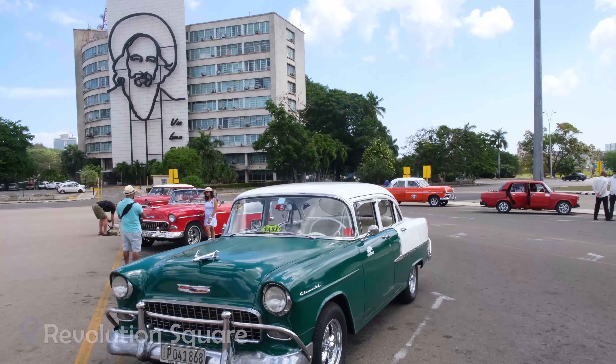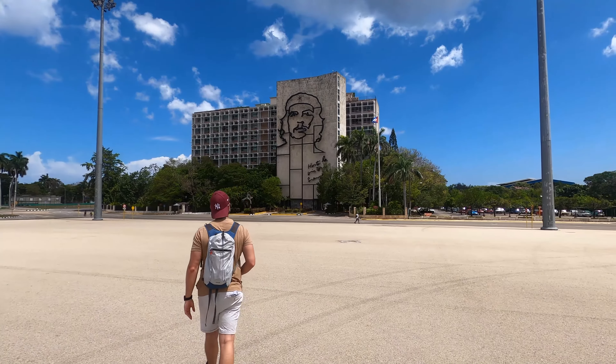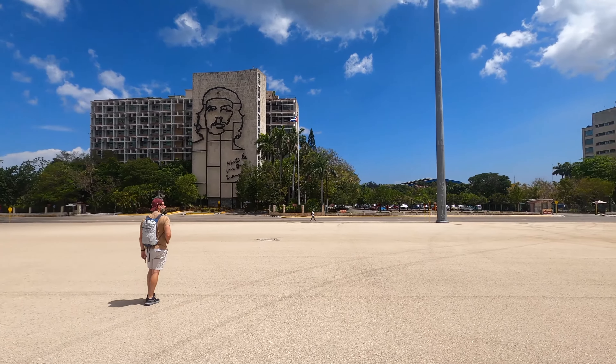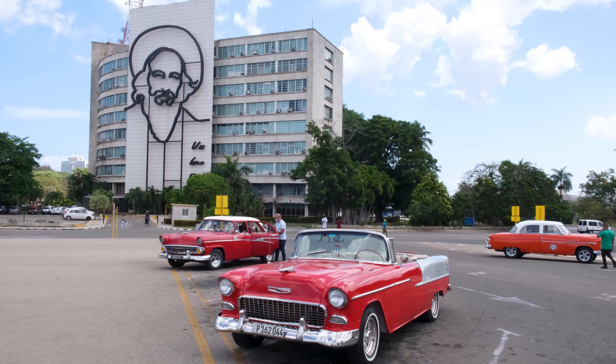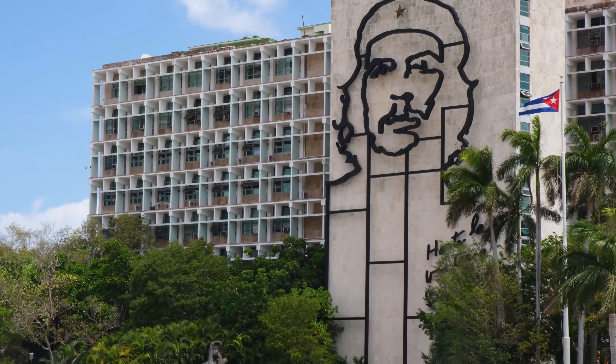Revolution Plaza is one of the largest public squares in the world. It was the site of many important events during the Cuban Revolution and has since been transformed with an array of monuments and memorabilia. Top things to see here include the huge building murals of freedom fighters Che Guevara and Camilo Cienfuegos, and the José Martí Memorial. Another thing we loved about this area was the cool rows of classic cars in the car park.